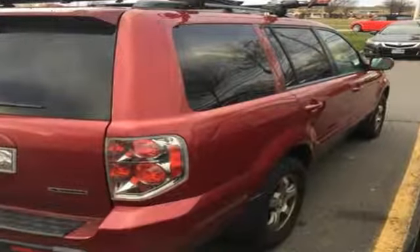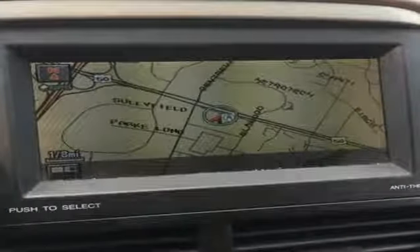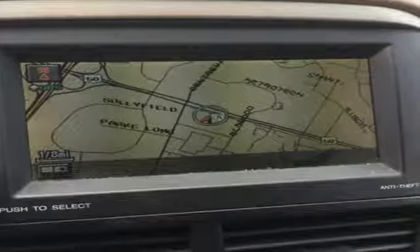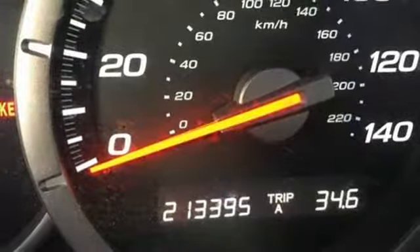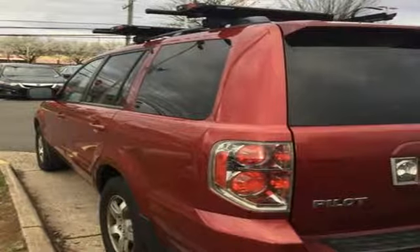Features include integrated navigation system, power heated mirrors, front heated leather bucket seats, driver and passenger front and seat mounted airbags, four 12-volt power outlets, and driver and passenger heated seat back.